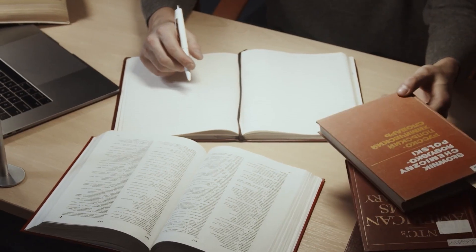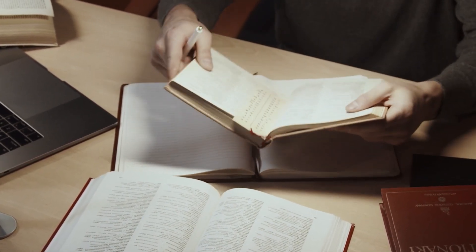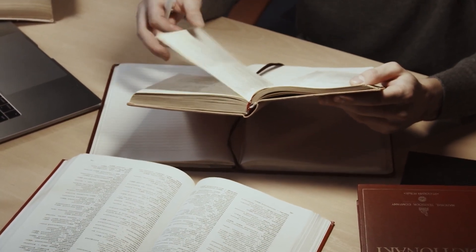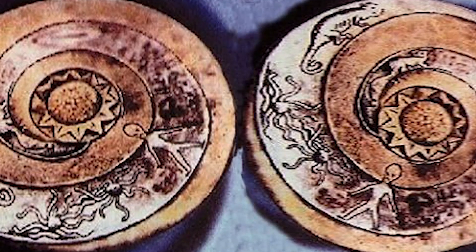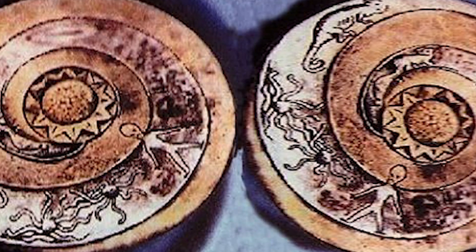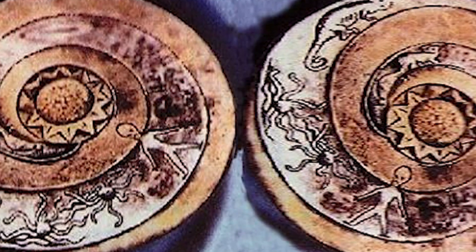Several questions remain unsolved despite repeated attempts to understand the origins and function of the Laladov Plate. Some have even speculated that the plate is a fake or a recent counterfeit, though this has yet to be established. Regardless of its exact origin, the plate is an intriguing item that continues to attract those who examine it.